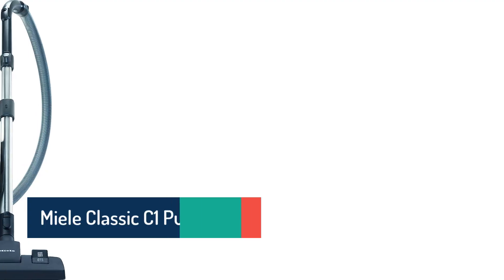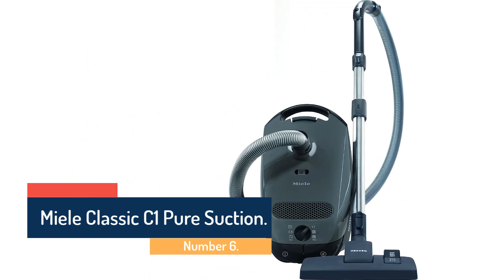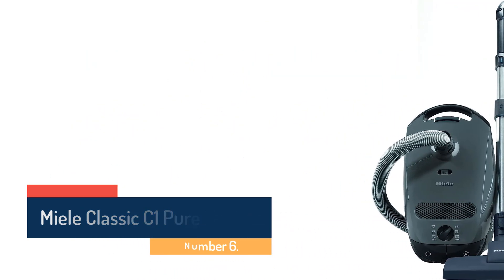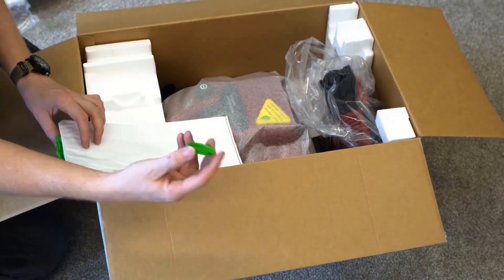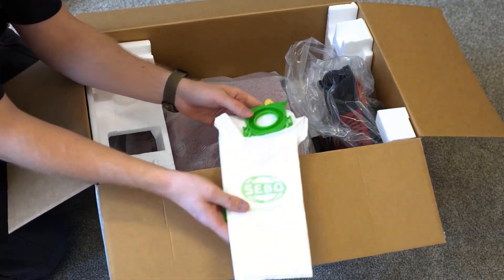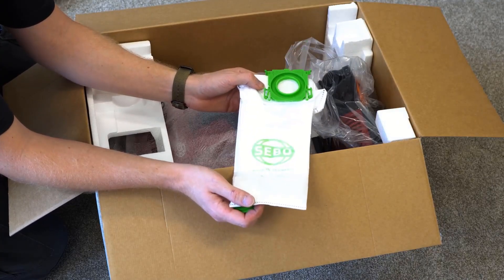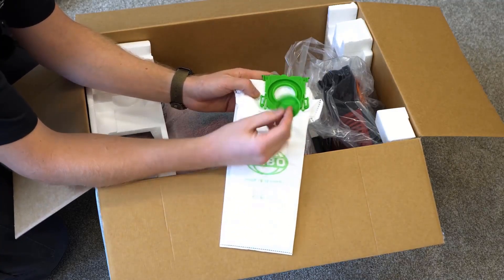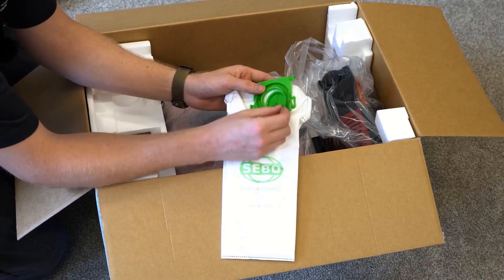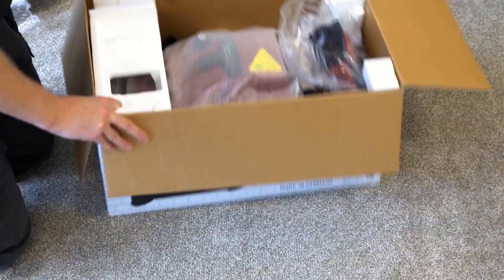Number 6: Miele Classic C1 Pure Suction. Cleaning bare floors is the easiest task for a vacuum cleaner, and you don't need anything special. But if you want to make the job a little easier, there are a couple of features to consider. For a mix of bare floors and rugs, the surest bet is to get a vacuum that lets you turn the brush roll on or off. An aggressive brush can scatter certain kinds of debris on bare floors, or even scratch certain types of flooring, so it's helpful to be able to switch it off.